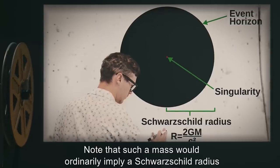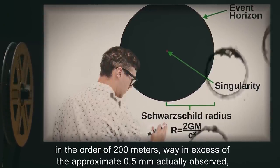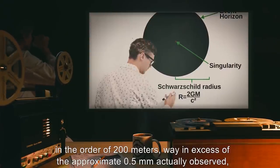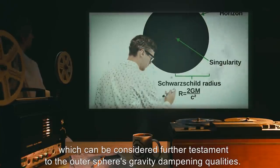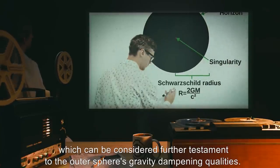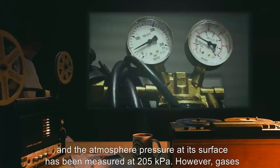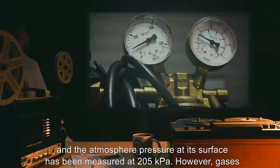Note that such a mass would ordinarily imply a Schwarzschild radius on the order of 200 meters, far in excess of the approximate 0.5 millimeters actually observed, which can be considered further testament to the outer sphere's gravity-dampening qualities. Gases are affected by the gravity of SCP-123, and the atmospheric pressure at its surface has been measured at 205 kilopascals.